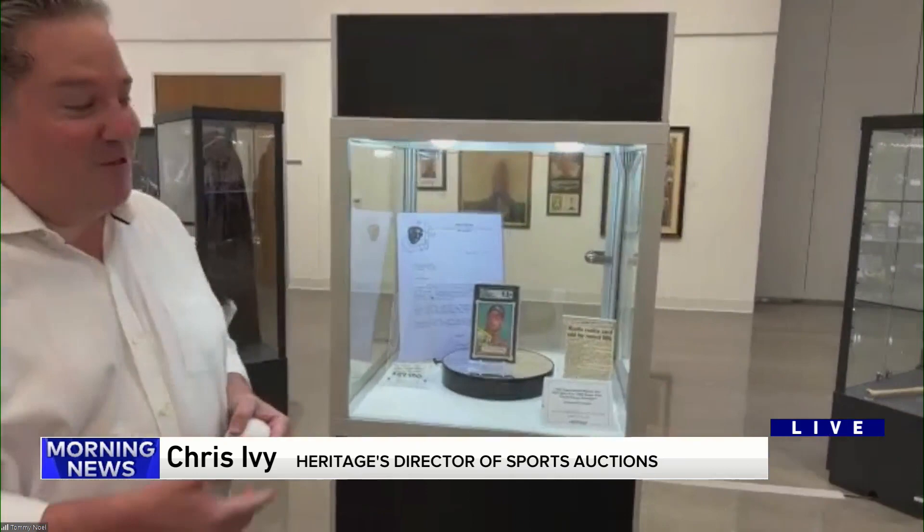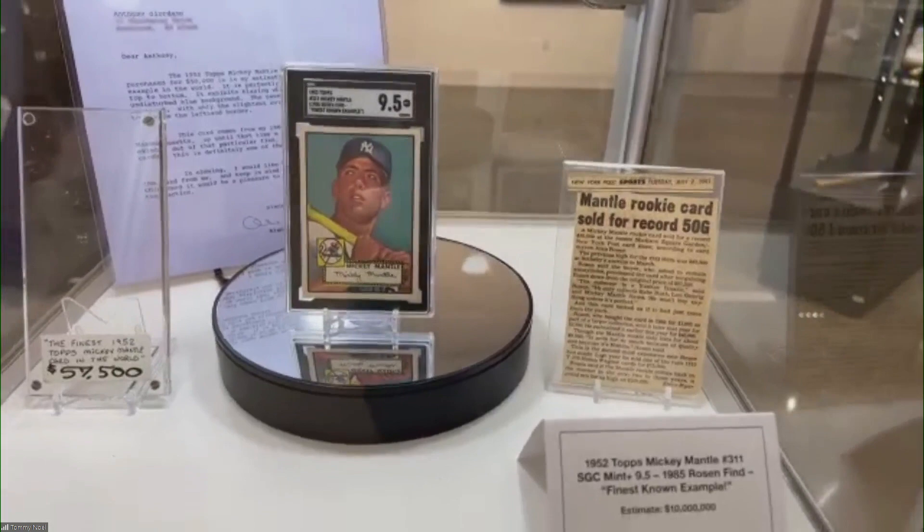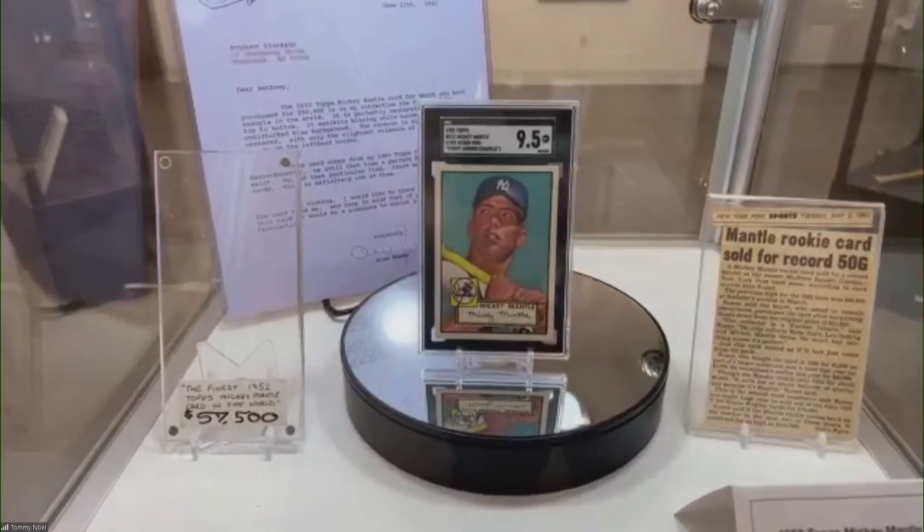Let's start with some of this Bulls memorabilia. There's a lot of amazing Bulls pieces, but I did want to start with this most expensive baseball card in the world. This is actually Mickey Mantle. The bidding's already over $8 million on this piece, so that's a world record in its own right. This is one of the finest known examples in the world — one of the headliners of the auction.